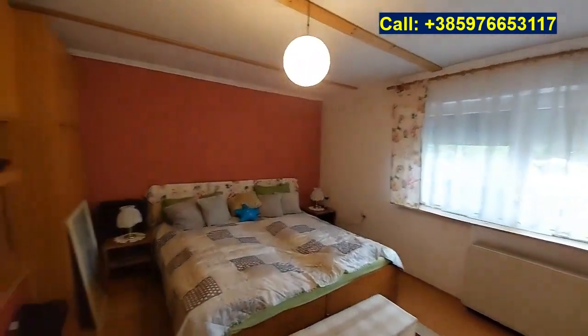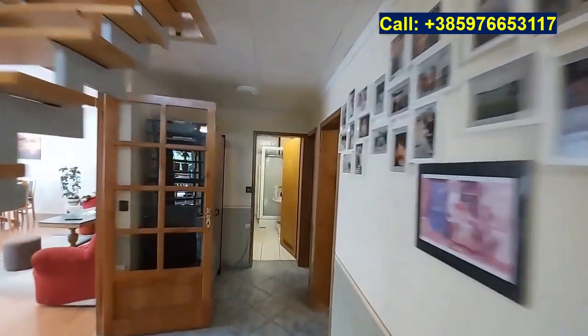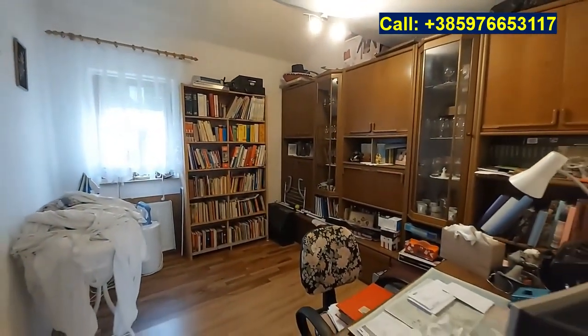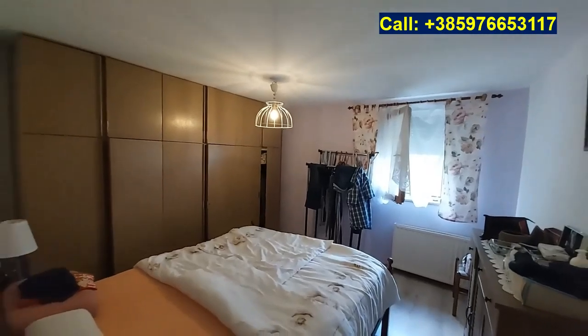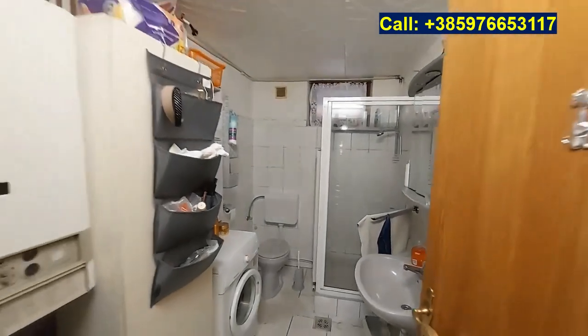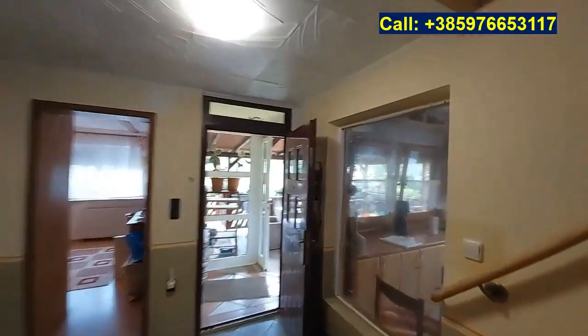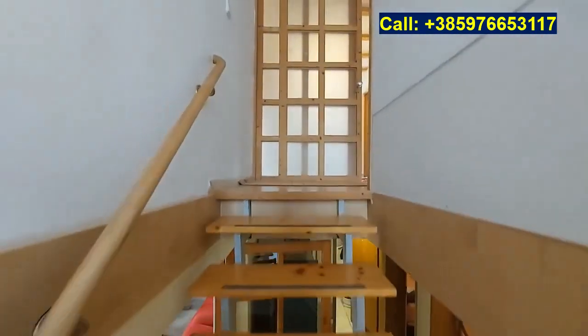Here we have the first bedroom, then a storage room, then the second bedroom currently fitted as a library, and the third bedroom. Here we have the bathroom with plenty of space for a shower, toilet and washing machine. And the heating is on gas — the gas heater heats the radiators but also the hot water for showering.